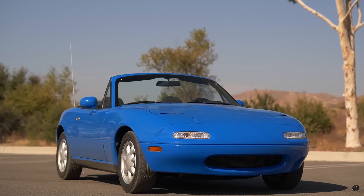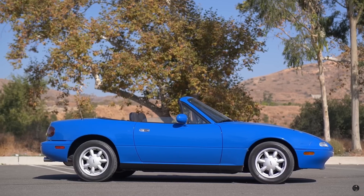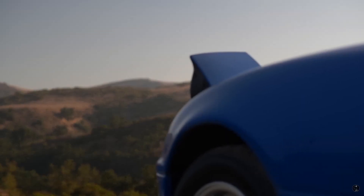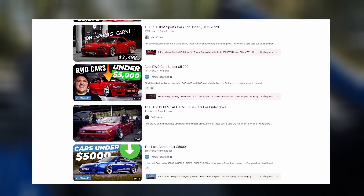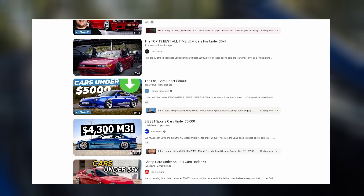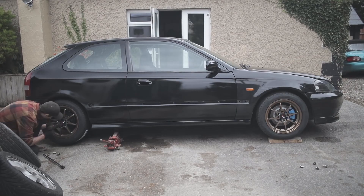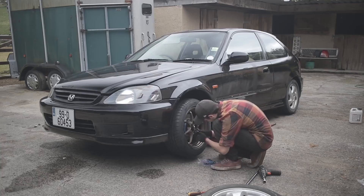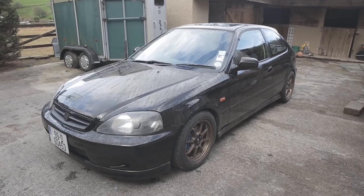With the growing prices of Japanese cars in the last few years, the list of affordable vehicles for new enthusiasts is growing smaller and smaller. Many of these lists that you'll find on YouTube feature cars that have either doubled in value since their creation, or are filled with just blatant misinformation. So here's my list for realistically affordable cars to buy for new enthusiasts that will be fun, cheap, but also not an absolute nightmare for maintenance, all for under $5,000.